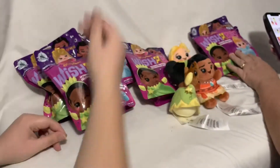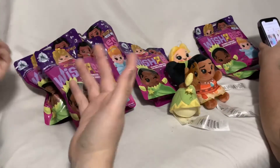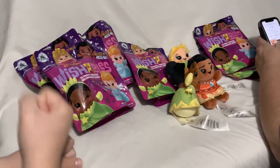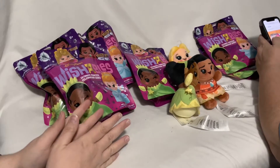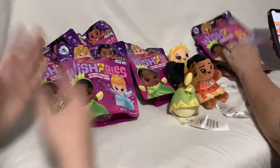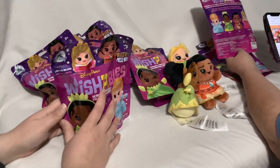If you guys haven't noticed, the last few times we've been getting wishables, people have been picking them up for us because we haven't been able to go to the parks ourselves. Mom caught COVID, so we obviously weren't going while she was sick, and I was at my brother's house taking care of the baby.